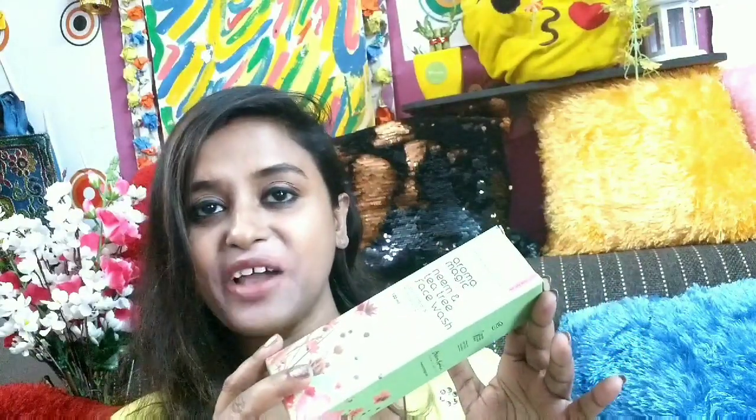The product quantity that you will be getting is 100ml and the price that you have to pay is Rs.160, and the shelf life of this product is 3 years.